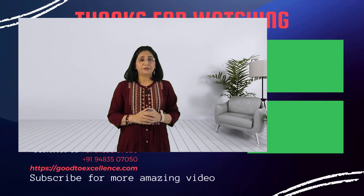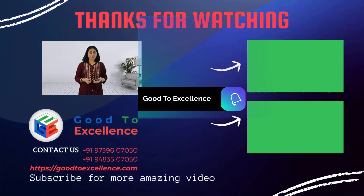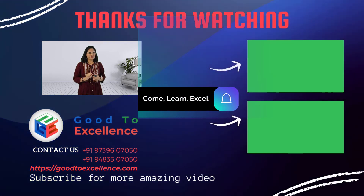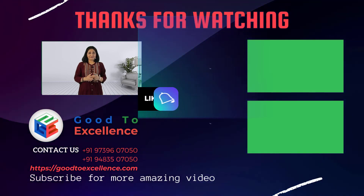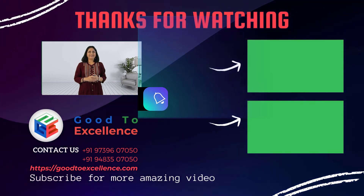I hope you found this video useful. If you have, please like and share it. Subscribe to our channel and press the bell icon to get notified. Stay safe. I will see you in the next video soon. Till then, bye.